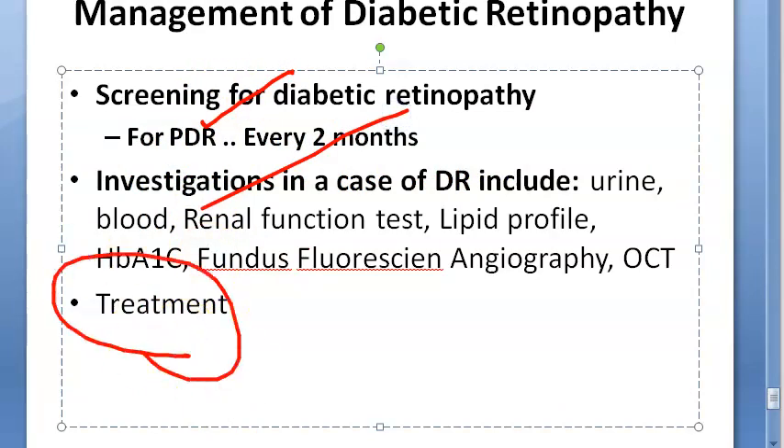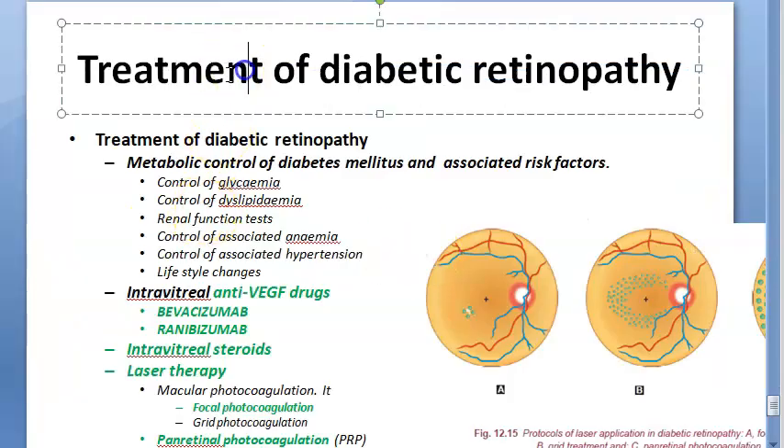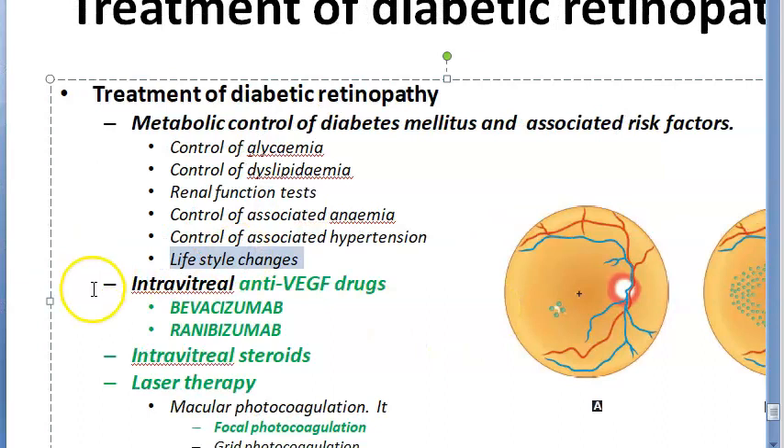We are done with screening and investigations. Now let us move on to actual treatment. Treatment begins with metabolic control of diabetes mellitus: control glycemia, control dyslipidemia, monitor renal function, control anemia, and control hypertension — because diabetes and hypertension go hand in hand. Also encourage lifestyle changes to keep the patient healthy and fit.